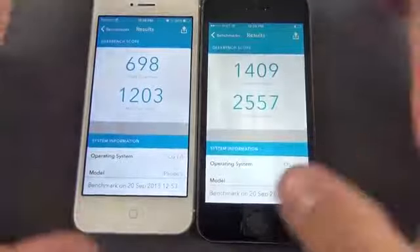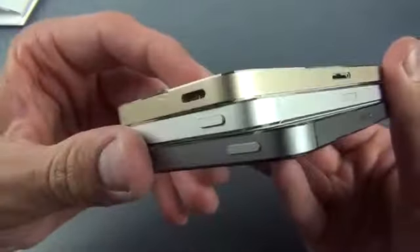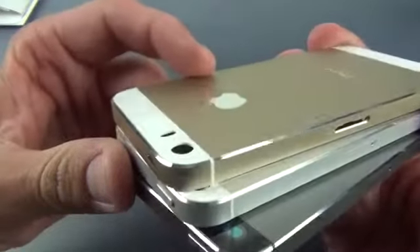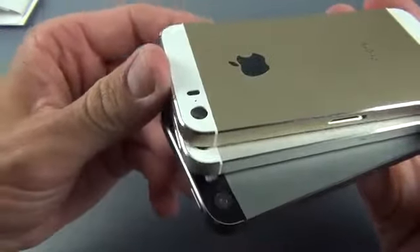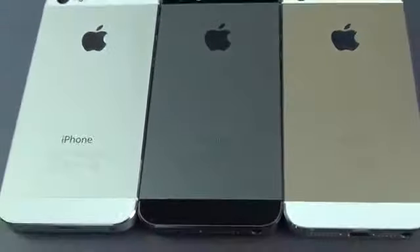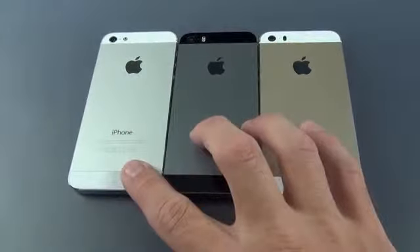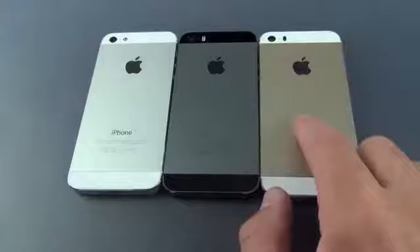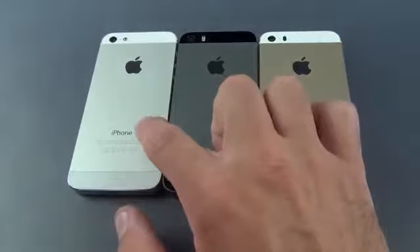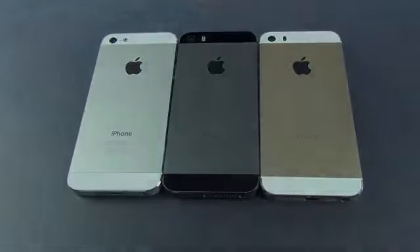Before I leave, I just want to show you all the colors of the iPhone 5S together so you get an idea of what you may prefer. You have the space gray with the black glass trim pieces, and the silver and gold with all the white trim pieces. That's going to do it for me in this video. I'd love to know what you guys think of these three colors — which is your favorite: gold, space gray, or silver? Please let me know in the comment section below. Thanks for watching, and I'll see you again in the next video.